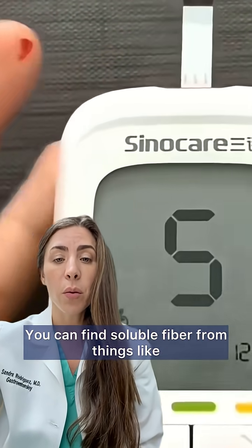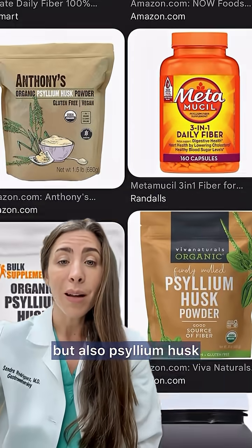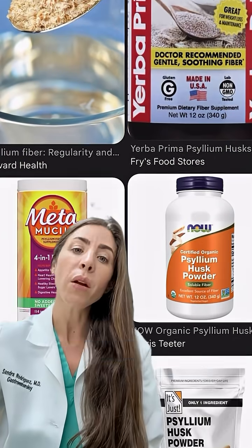You can find soluble fiber from things like beans, lentils, citrus fruits, but also psyllium husk, which is an over-the-counter fiber supplement you can get anywhere without a prescription.